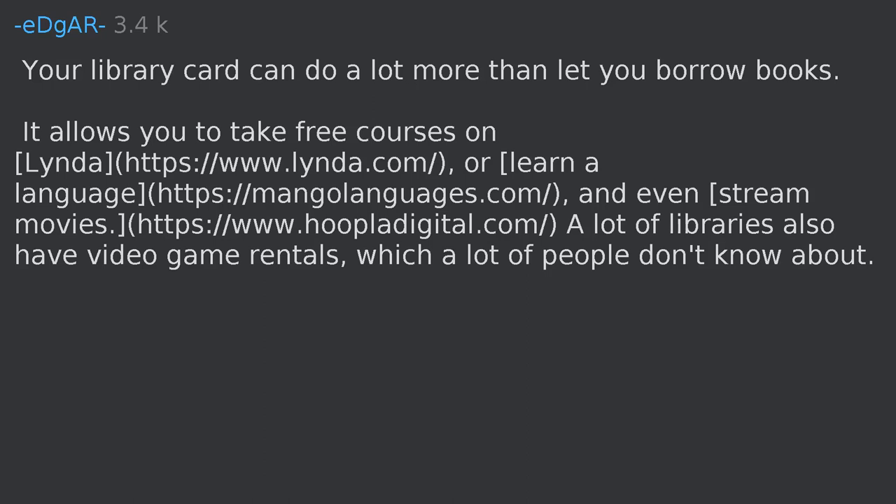Your library card allows you to take free courses on LinkedIn Learning or Mango Languages, and even stream movies. A lot of libraries also have video game rentals, which a lot of people don't know about.